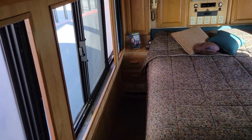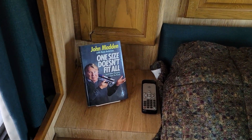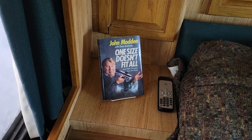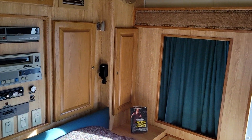Now, there's the restroom, the big old shower, and the bed. Over here, one size doesn't fit all. What a great, great breed. All the electronic equipment.